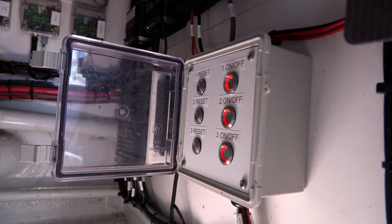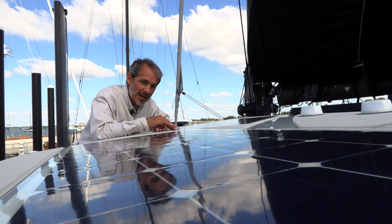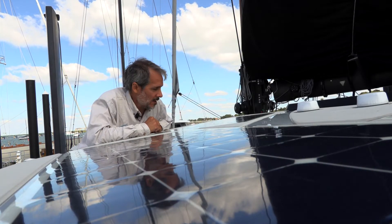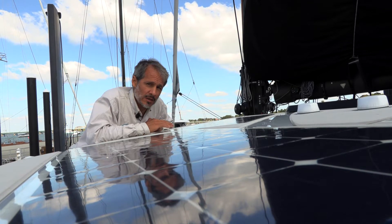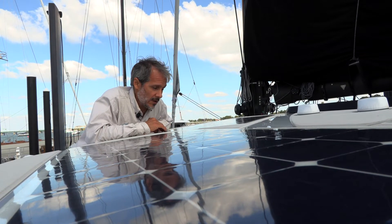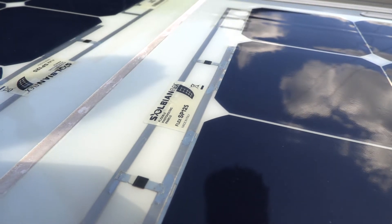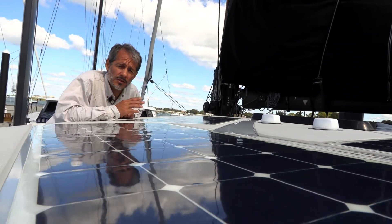Up here we're checking out the Solbian SP panels. These are made in Italy using the highest power solar cells available — SunPower Maxeon cells. For years these have been the highest power solar cells and highest power custom panels you could get. We now have some new panels made by Merlin in California that are as powerful as these, but these are fantastic solar panels. There are six per side on this boat, each with an individual solar controller, which is what we were looking at earlier in the cabin overhead.